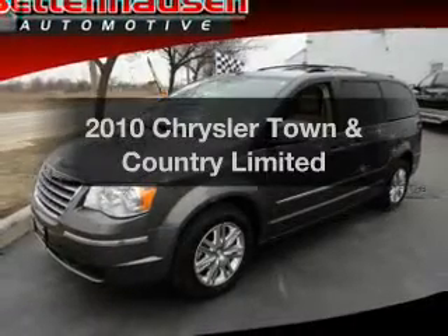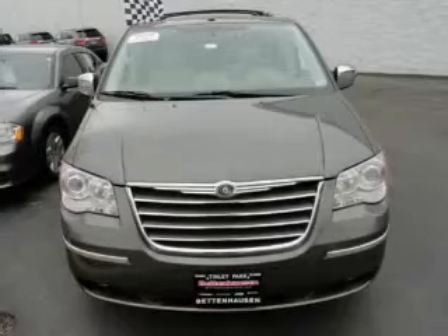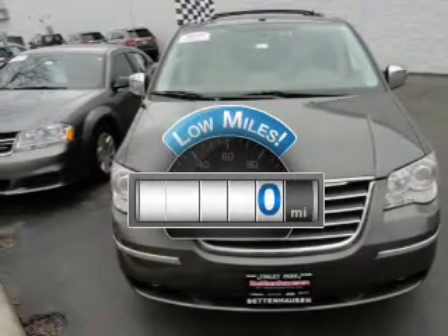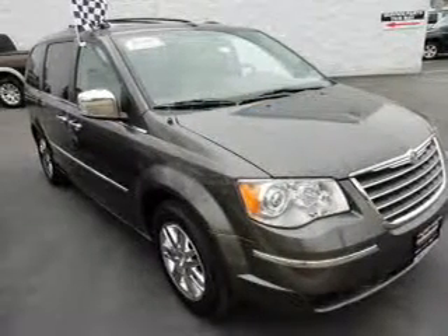Presenting the 2010 Chrysler Town & Country. Travel the roads in style and comfort in this great vehicle. Low mileage is an important factor in your purchase, and this vehicle delivers a low odometer reading with a reliable 6-cylinder engine.